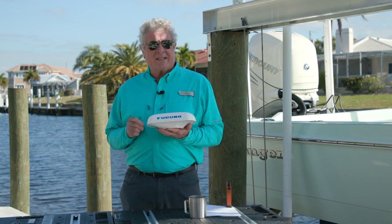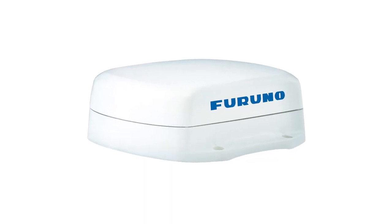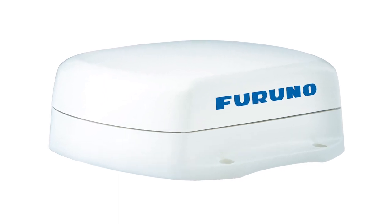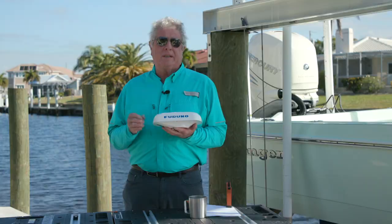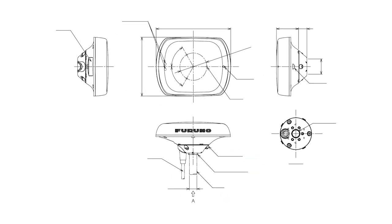There's also an SCX-21 version. The SCX-20 is NMEA-2000 capable and the SCX-21 is NMEA-0183 capable. Both have the ability to be mounted on a pedestal or flush mounted to a flat surface with a view of the sky.